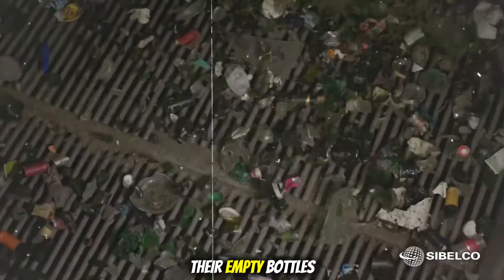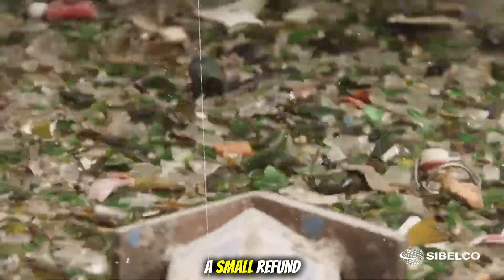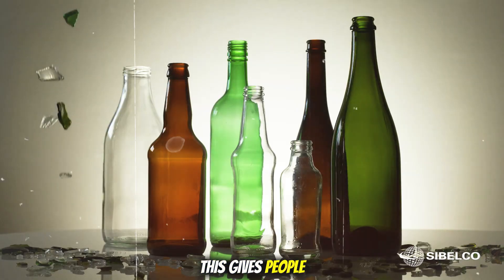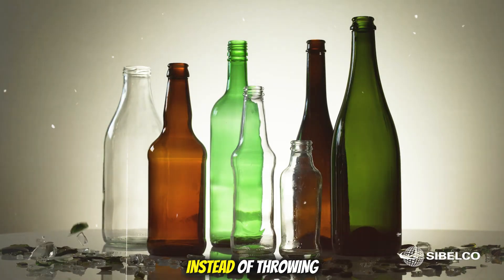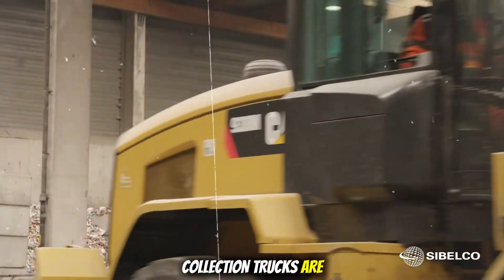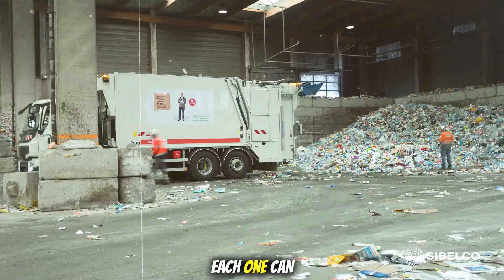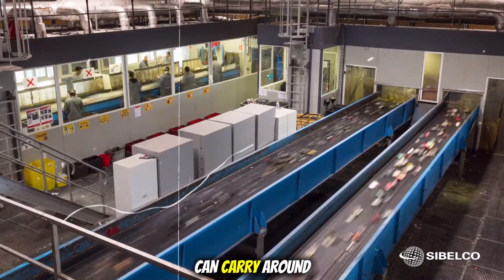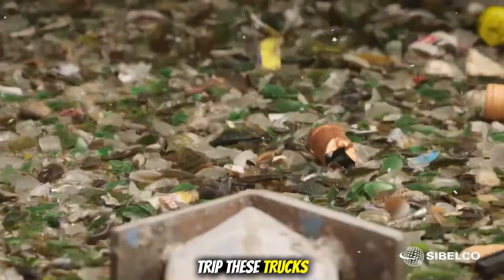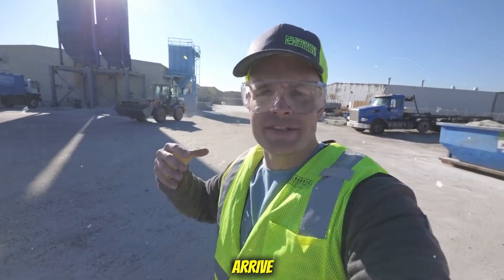People can put their empty bottles into the machines, which scan the bottle, check its type, and give back a small refund — usually 10 or 20 cents per bottle. This gives people a reason to return bottles instead of throwing them away. Once these machines are full, collection trucks are sent out to pick up the bottles, placed into large bins. Each bin can hold thousands of bottles, and a full truck can carry around 20,000 to 30,000 bottles in a single trip.